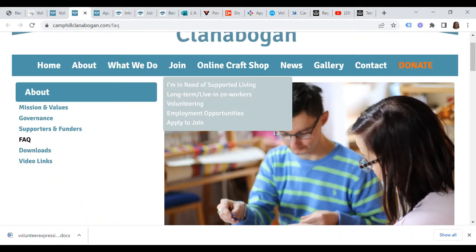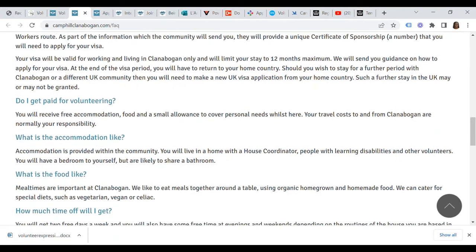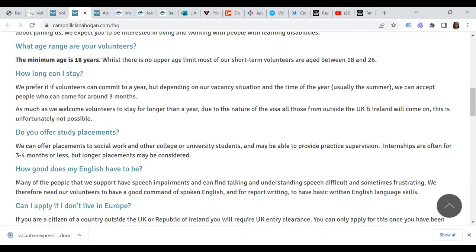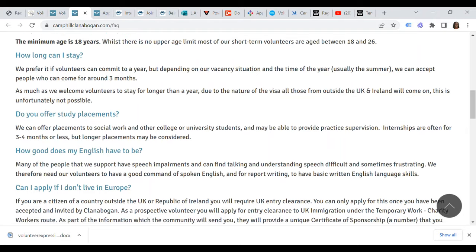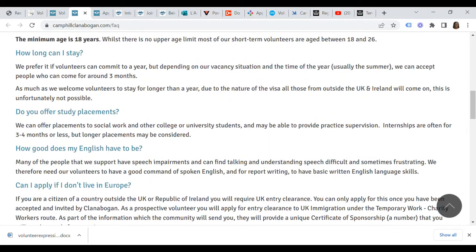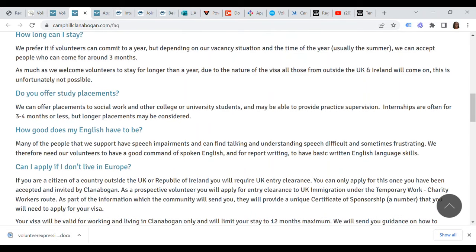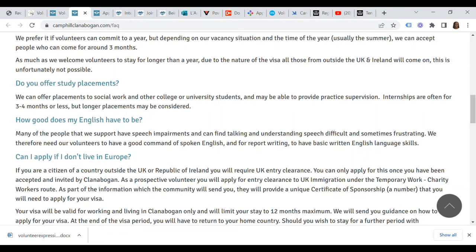On the Camp Hill Clanabogan FAQ page, there is a question: can I apply if I do not live in Europe? If you are a citizen of a country outside the UK or Republic of Ireland, you will require UK entry clearance. You can only apply once you have been accepted and invited by Clanabogan as a prospective volunteer. You will apply for entry clearance under the temporary work charity workers route. They will provide a unique certificate of sponsorship number that you will need to apply for your visa, which will be valid for working and living in Clanabogan only and will limit your stay to 12 months maximum.